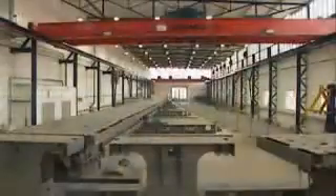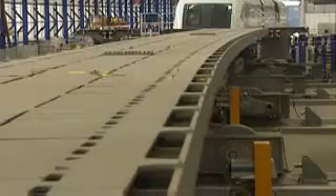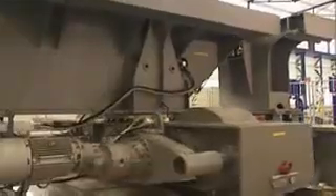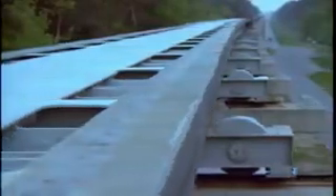The TransRapid vehicle changes tracks by using bendable steel switches. These switches consist of a continuous steel beam, elastically bent by an electromechanical setting drive to achieve a smooth turnout. In the bent position, the vehicle can pass over the switch at speeds up to 200 kilometers per hour. In the straight position, the vehicle can run at full operating speed.